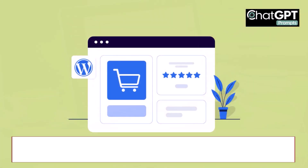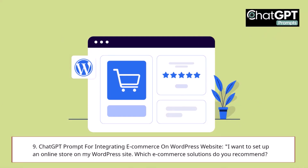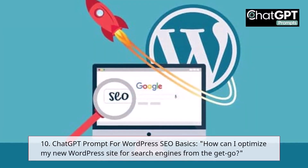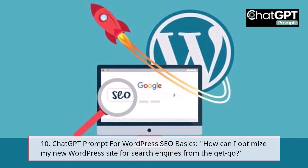9. ChatGPT Prompt for Integrating E-Commerce on WordPress Website: I want to set up an online store on my WordPress site — which e-commerce solutions do you recommend? 10. ChatGPT Prompt for WordPress SEO Basics: How can I optimize my new WordPress site for search engines from the get-go?